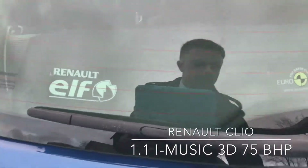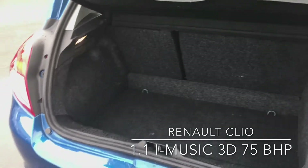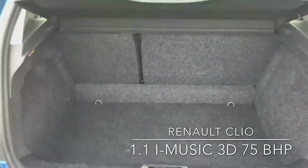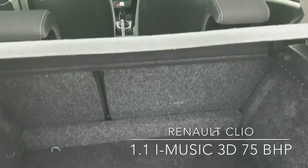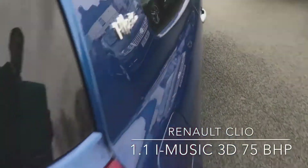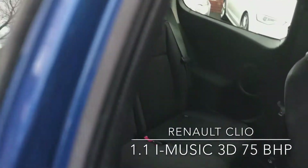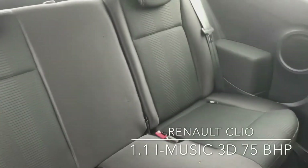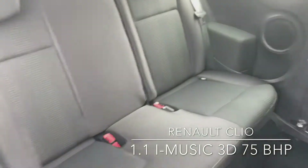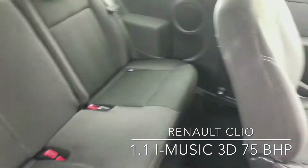Take a look inside the boot. Moving around, here's a view of the back. As you can see it's a full cloth interior in very good condition.